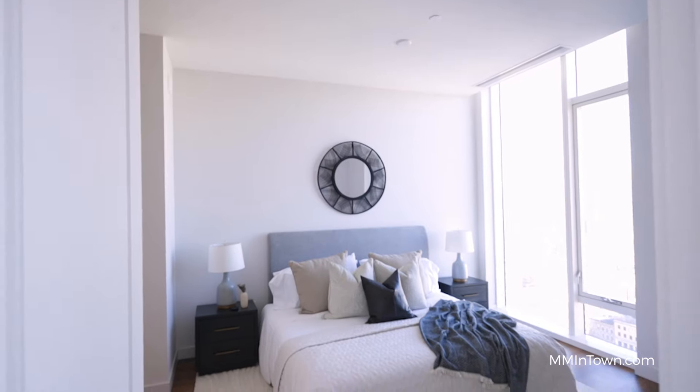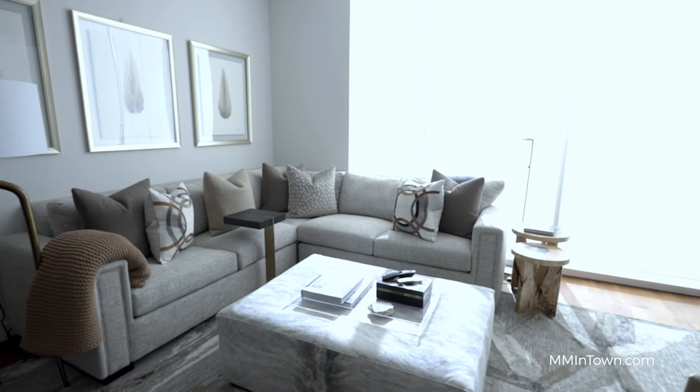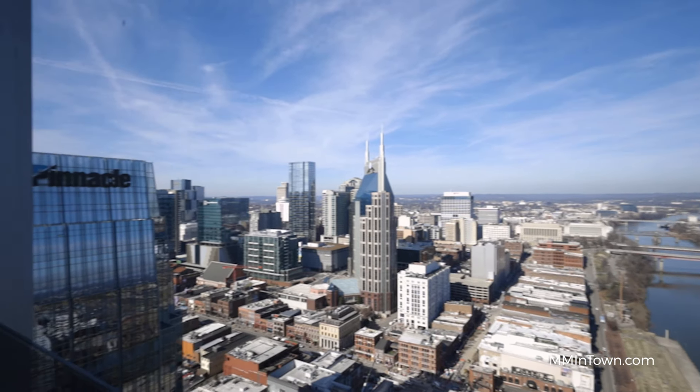Join us as we tour a sexy one-bedroom pied-à-terre with stunning skyline views, a fully customized two-bedroom, and of course, the grand three-bedroom with wraparound views from the 32nd floor. Let's go check it out.